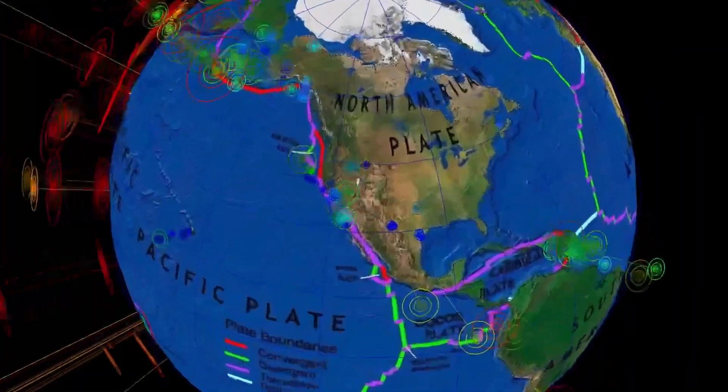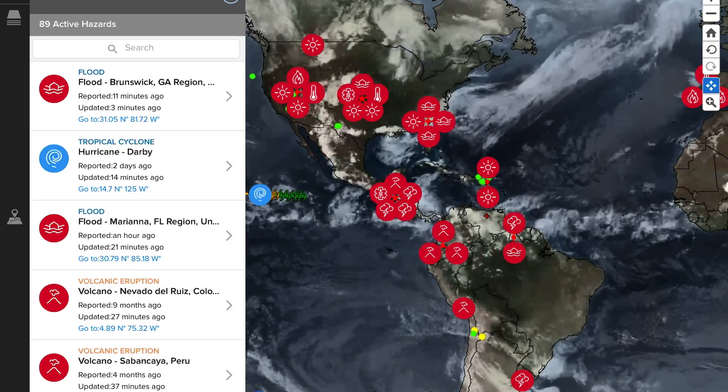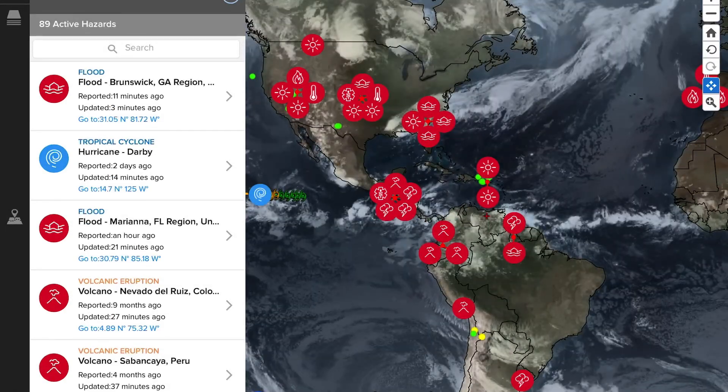A quick shoutout to everybody — much love and thank you so much for watching, for inviting me into your living rooms and sharing with your friends and family. Let's get to the Pacific Disaster Center showing the most recent satellite imagery around the world and noting the most recent volcano updates.